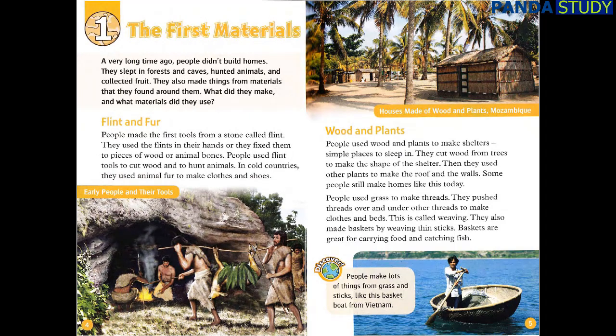Chapter 1: The First Materials. A very long time ago, people didn't build homes. They slept in forests and caves, hunted animals, and collected fruit. They also made things from materials that they found around them. What did they make? And what materials did they use?